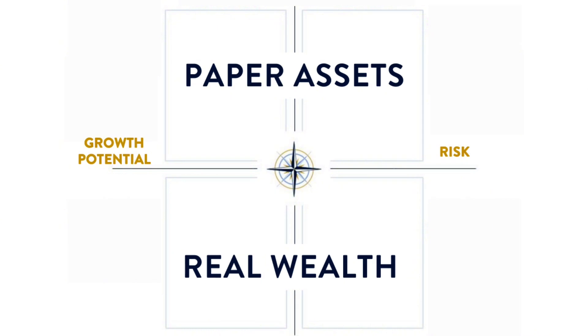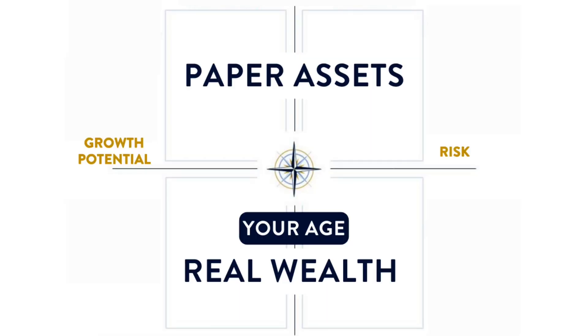Paper assets have the most growth potential but also take on more risk, whereas real wealth has the least growth potential but also the least risk. So if we ask you where you'd like your money to be, most people are going to say above the line. But the Wall Street rule of thumb says: age below the line.